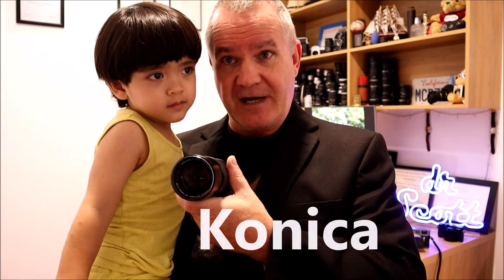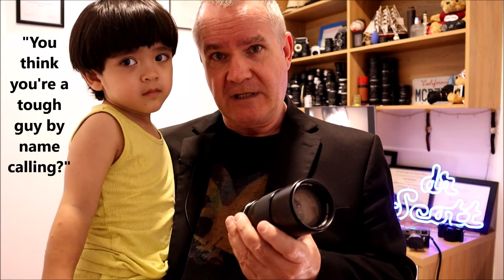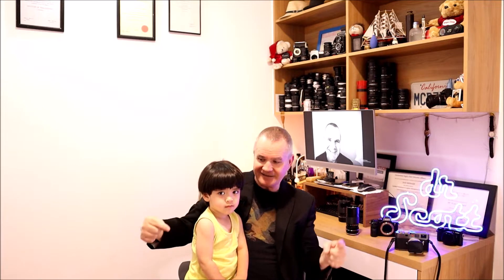This week on Camera Talk, we're going back to Japan. We're looking at Konica — specifically the 135mm lens. There are three versions: the f/2.5, the f/3.2, and the f/3.5. This is the f/3.2, rumored to be the best of the three. Let's find out together. This is Camera Talk with Dr. Scott and Dylan.